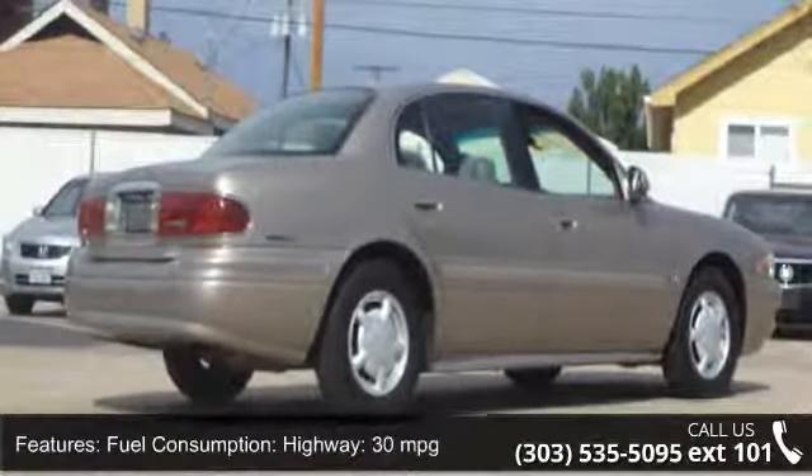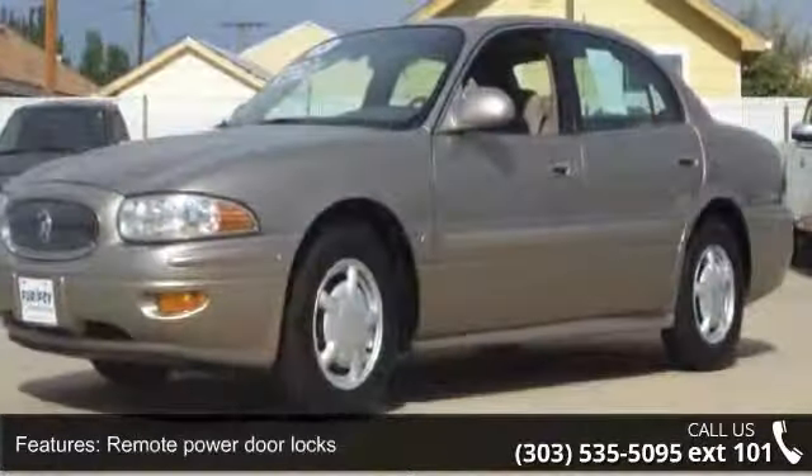Cup holders front, independent rear suspension, and manual front air conditioning.